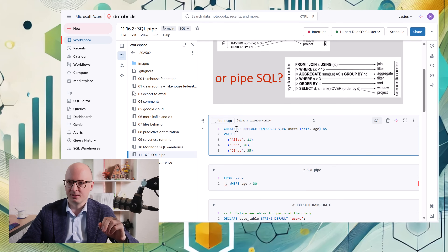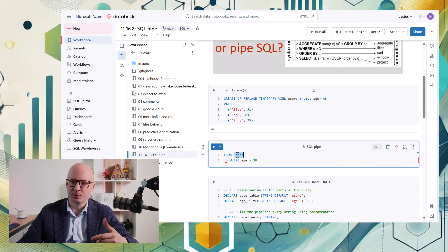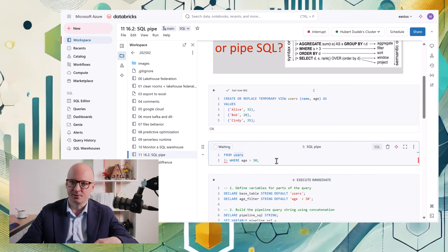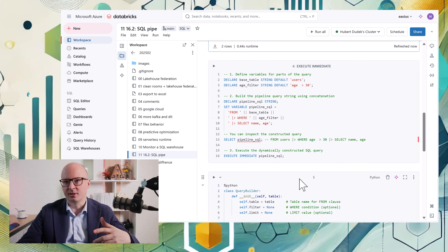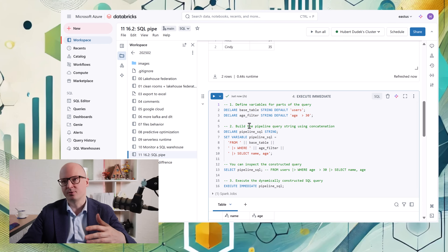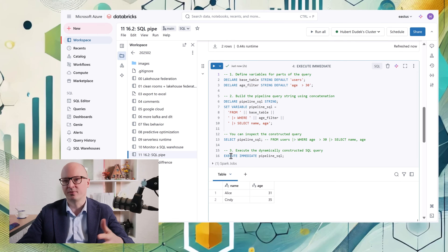Let's see this using an example. We create a temporary view called 'users', and when we want to query it, it's enough to reference the table and then put a filter — we don't use a SELECT or normal SQL syntax here. Usually if you're used to standard SQL you won't use that syntax, but it's really useful when you want to do something programmatically. Here is one example where we create a string: it's much easier to build because you're using a different, more natural logic to connect parts of the string. Then you can use EXECUTE IMMEDIATE to execute that concatenated string.